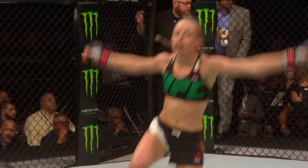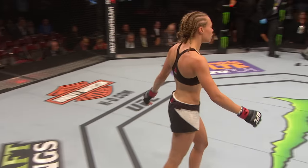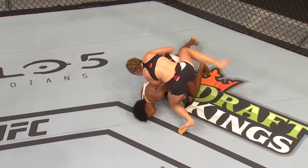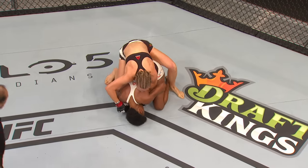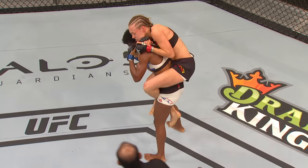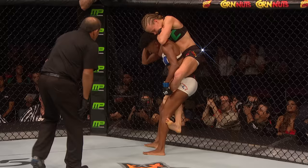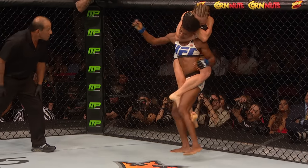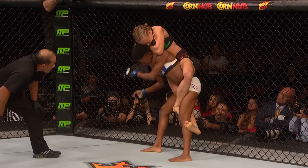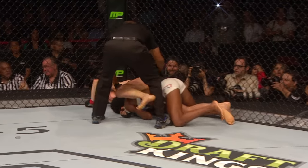Rose Namajunas. Angela Hill fought it as much as she could. Angela knows that Rose is on her back — she's like, you know what, I'm just gonna get up. But she got up and Rose immediately cinched that forearm under the neck. Angela's fate was already sealed. You see she's trying really hard to fight it off, and she's going out as she's tapping the air.